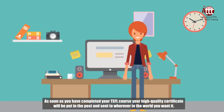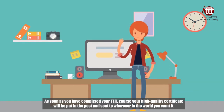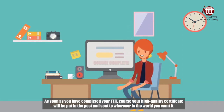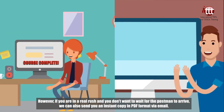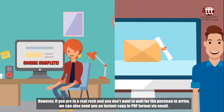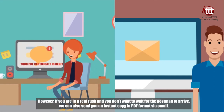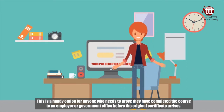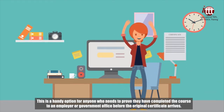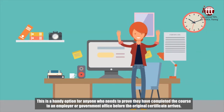As soon as you have completed your TEFL course, your high-quality certificate will be put in the post and sent to wherever in the world you want it. However, if you are in a real rush and you don't want to wait for the postman to arrive, we can also send you an instant copy in PDF format via email. This is a handy option for anyone who needs to prove they have completed the course to an employer or government office before the original certificate arrives.